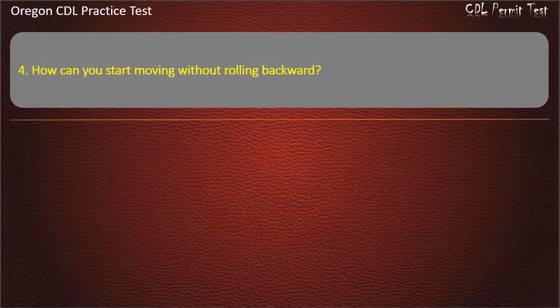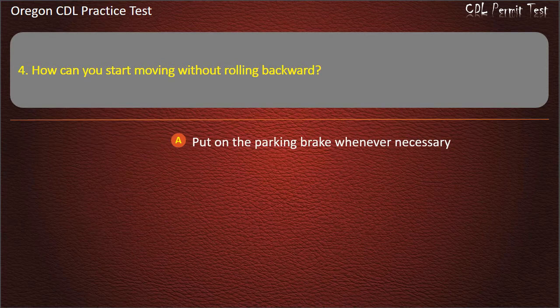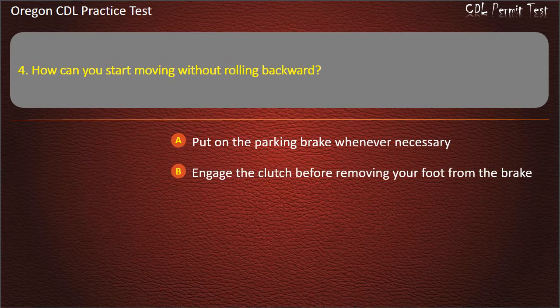Question 4. How can you start moving without rolling backward? Put on the parking brake whenever necessary. Engage the clutch before removing your foot from the brake. Apply the hand valve. All of the above. Answer: All of the above.